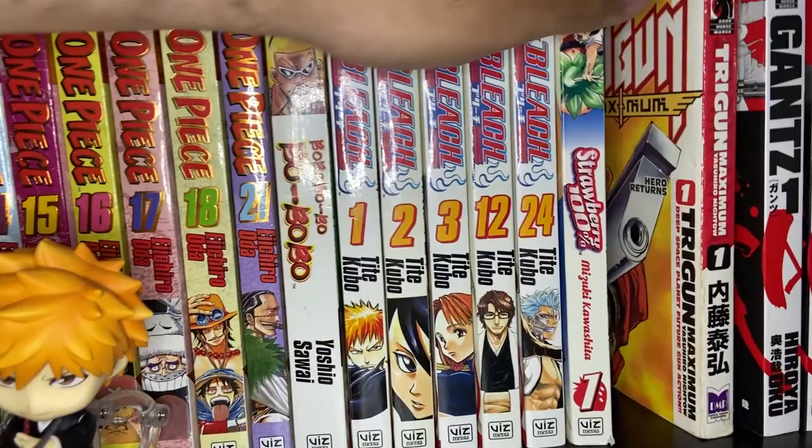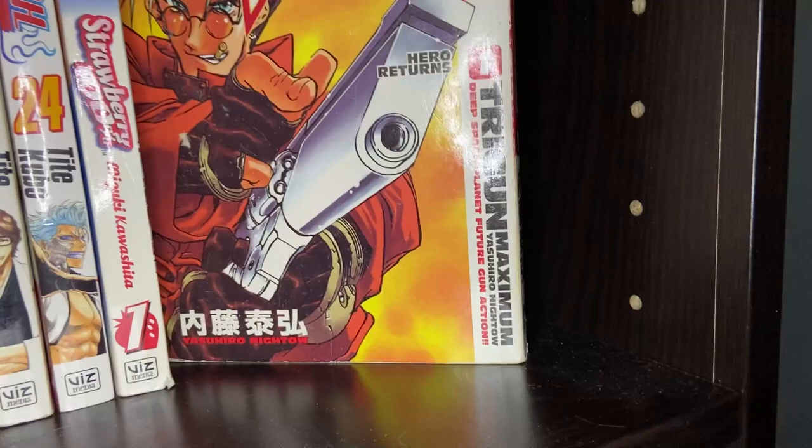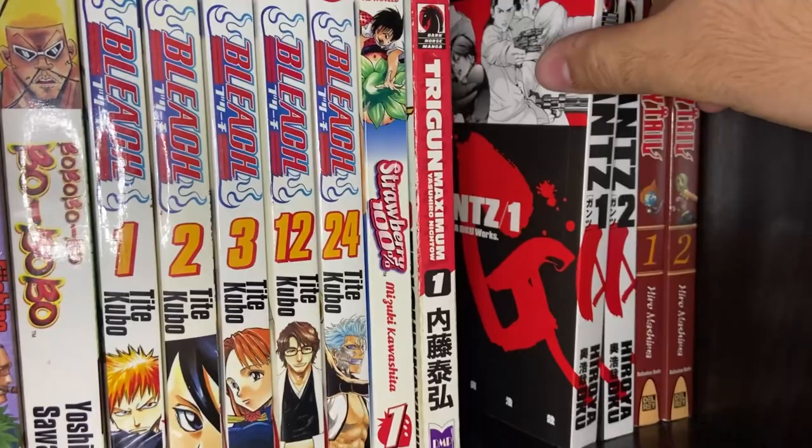Then you've got Trigun Maximum Volume 1 — the OG Volume 1, just another volume from when I was a kid. Big fan of Trigun, about the $80 Billion Double Dollar Man, Vash the Stampede. It's a kind of Western-style series — very cool, very classic anime that used to come on Adult Swim when we were growing up.